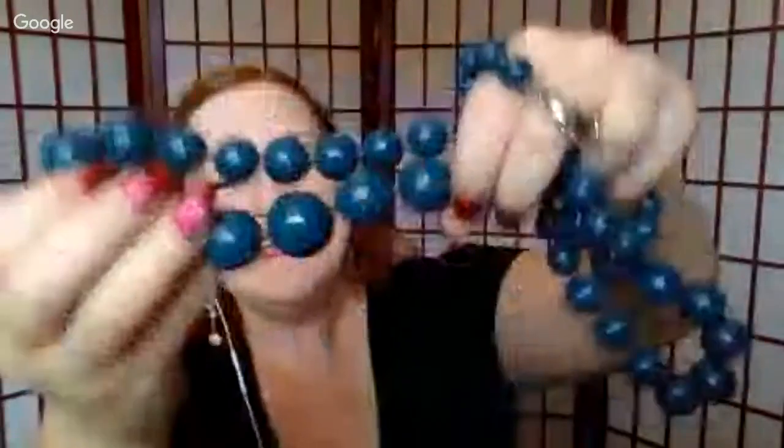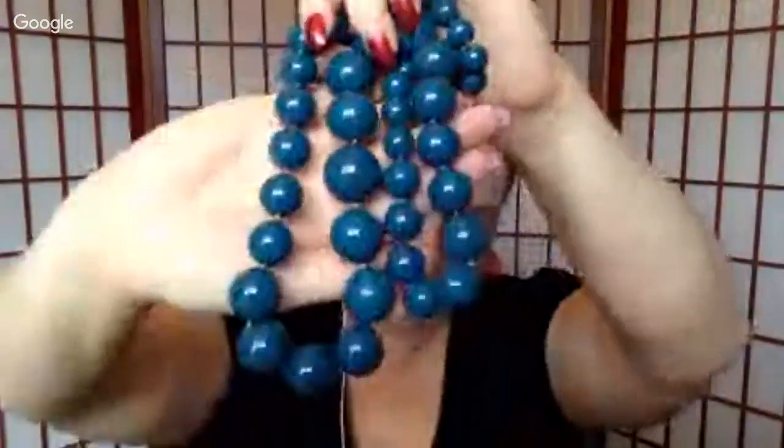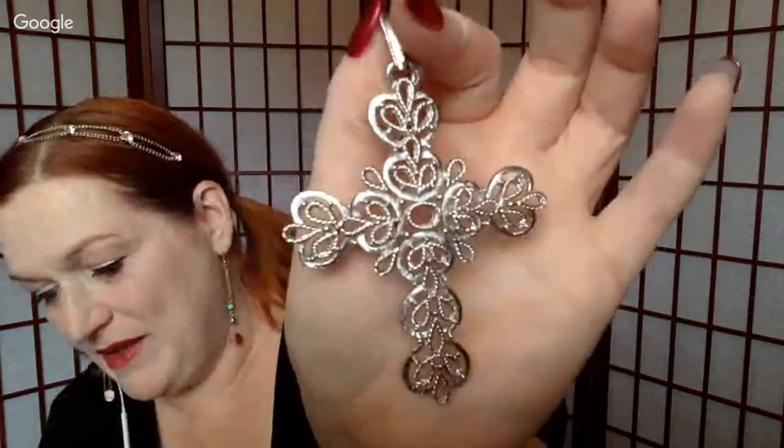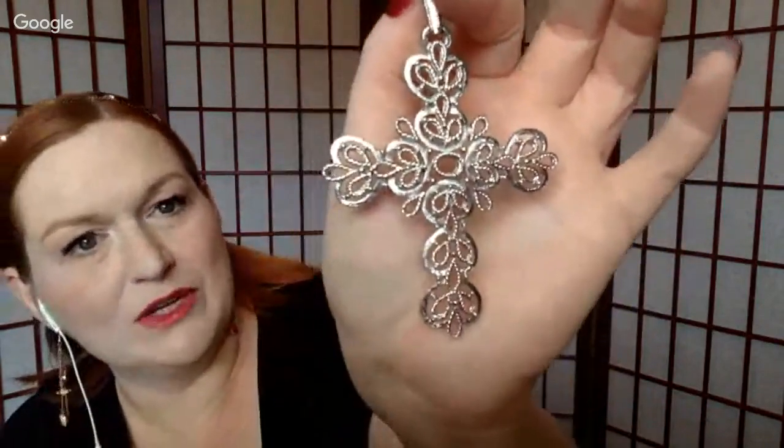Here we've got some big blue beads — a big beaded-ball blue necklace, very long. And it is Talbots! There are people who look for Talbots stuff, so that will go up. If it wasn't marked Talbots I might just lot it, but I know there are people who look for Talbots jewelry specifically. Then we've got this really cool intricate cross — silver tone, not silver silver — that will go up too. I think we're definitely going to make our $12.99 back.